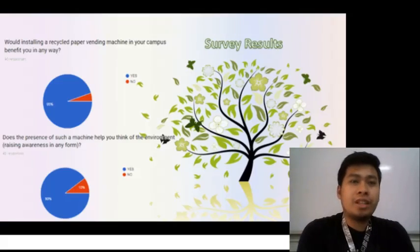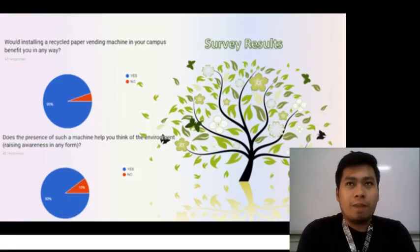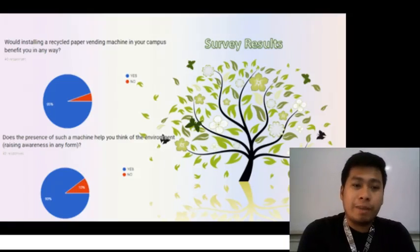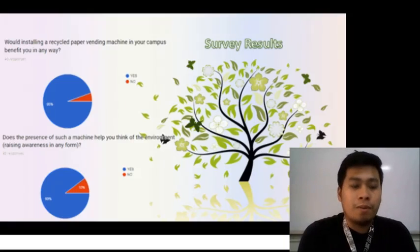To determine the need for the product, our group decided to conduct a survey with 40 participants, wherein they were asked a series of questions. The first of which was: would installing a recycled paper vending machine in the campus benefit you in any way? For this, 95% answered yes and 5% answered no. For the second question, they were asked: does the presence of such a machine help them think of the environment and raise awareness? 90% of them said yes, while 10% said no.